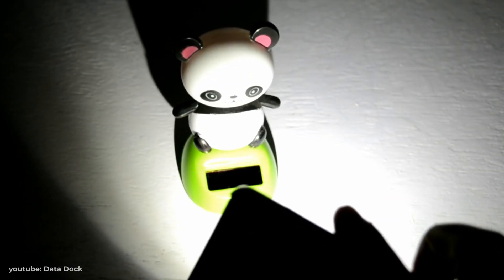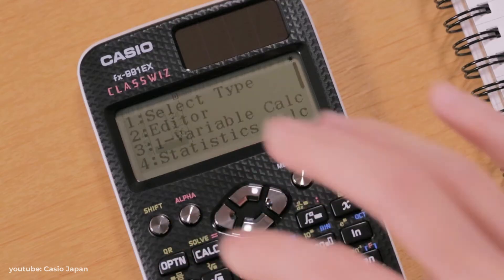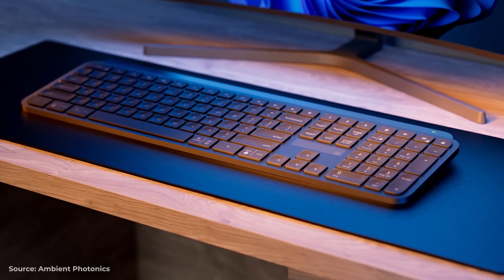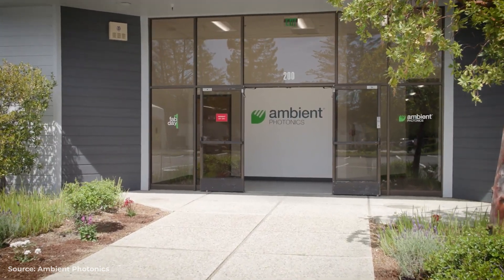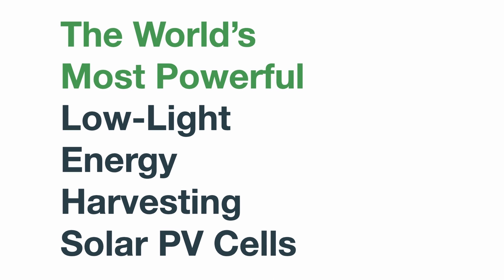Solar cells on small devices are nothing new. You only have to think back to your school math exams and the little PV cell on your calculator to realise this is the case. But what if we could extend this idea from small toys and calculators to mass market electronic devices, like mice, keyboards and remote controls? This is exactly what Amazon-backed spin-off Ambient Photonics have already started to implement, with what it claims to be the world's most powerful low light energy harvesting cells.